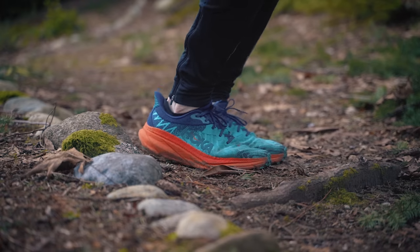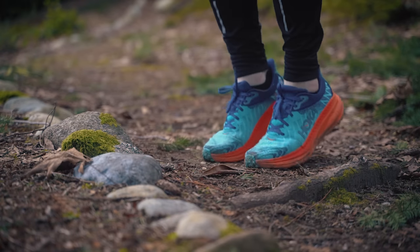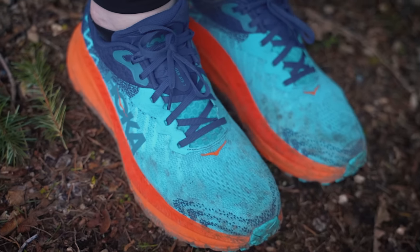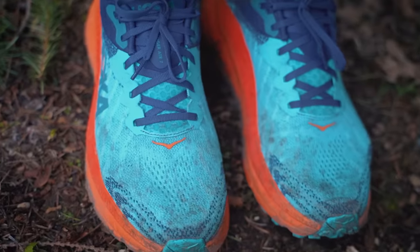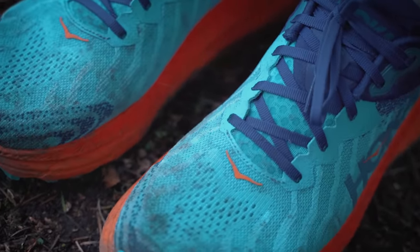It kind of harkens back to that original Challenger, which is a very comfortable trail version of the Clifton. I don't think we're quite there yet, but it does a great job. It is a comfortable midsole, a comfortable shoe all around. I like this mesh upper — it's a flexible, fun, comfortable mesh upper that does a good job of locking your foot down. It's not too overbuilt, there's not a ton of welded overlays. It's a knitted mesh upper with enough protection and breathability to give you plenty of enjoyment on the trails throughout the year.